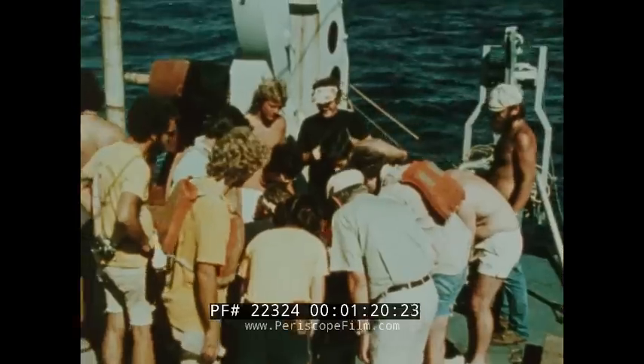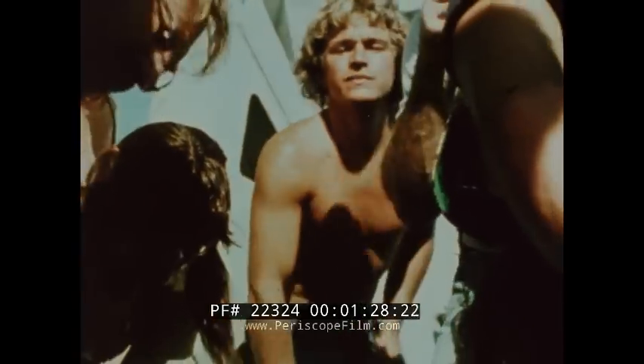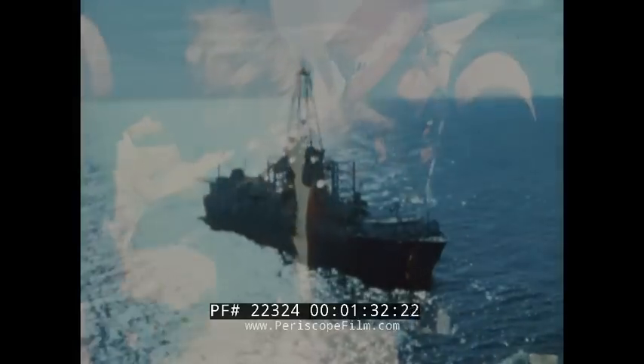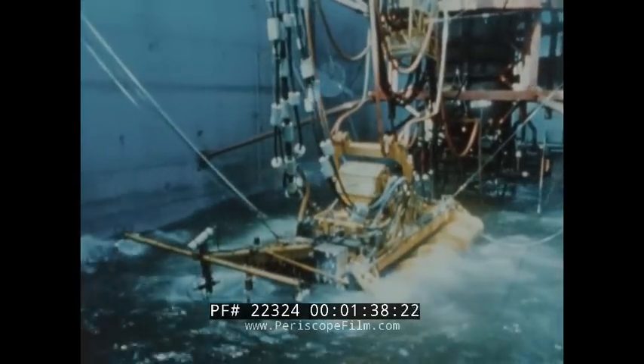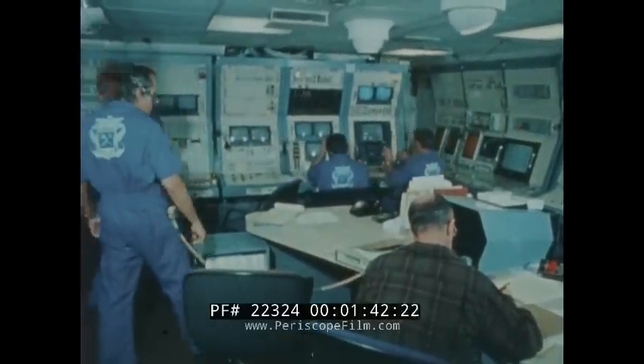To learn more about nodules — their origins, process of growth, distribution and other factors — a major deep ocean and land-based research program was carried out. At the same time, to determine if deep ocean nodules can be mined, the first self-propelled, remotely controlled robot miner was tested three miles under the Pacific Ocean. This is the story of those two projects.